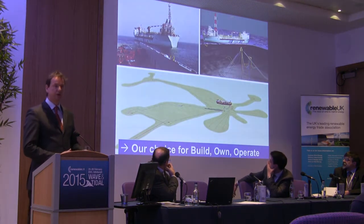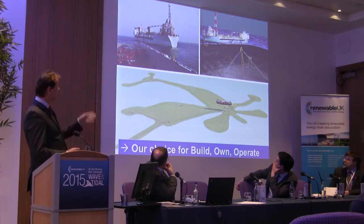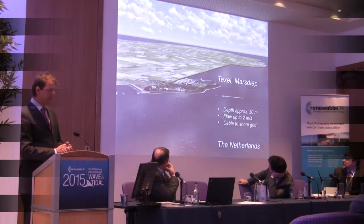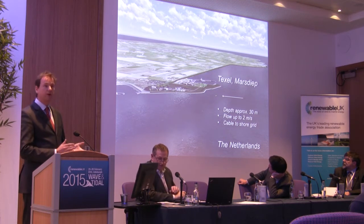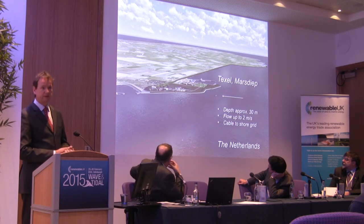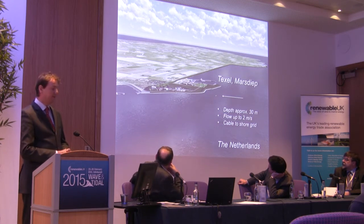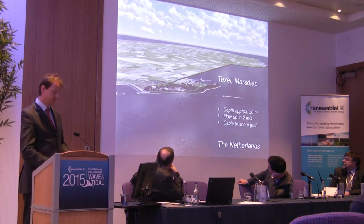The same way as this is our choice for building, owning, and operating the FPSOs. Now coming back to that first platform we saw being built — it's the Tesfrol Island, about one hour from Amsterdam, very convenient for demonstrating the platform and for learning. It's a depth of approximately 30 meters, flow up to 2 meters a second, and the cable goes to the shore and to the grid, so it's a grid-connected system.